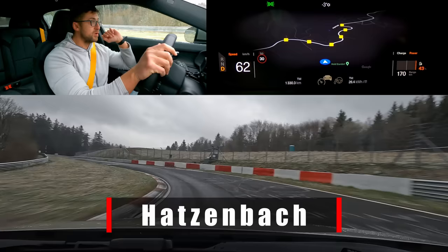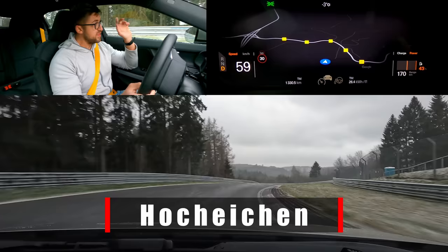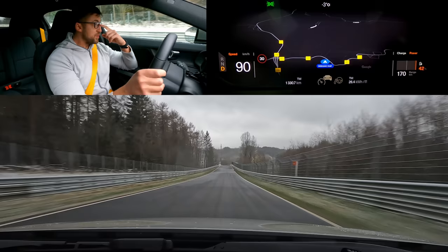We're still in Hudsonbach — a lot of corners make up this section, not just one corner. Onto the curb, aiming for the three-kilometer sign. There we see the Yokohama-branded corner name Hochreichen, which literally translates to 'high oaks,' because of the high oak trees here on the left. Very slippery in the wet, and definitely very slippery in the snow — we can see snowflakes literally lying on the track. It's crazy that the track is allowed to be open today.